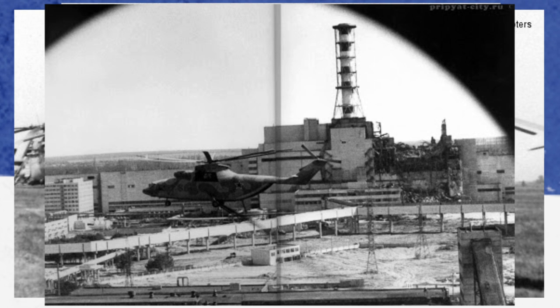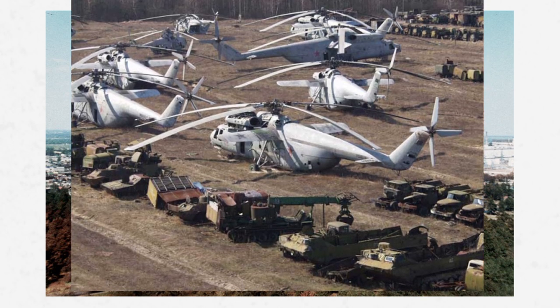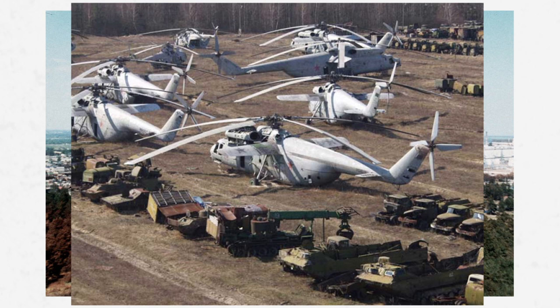It was said that the helicopters used for this operation had received so much radiation on their underbelly that the grass underneath them would turn yellow after two days. The helicopters also suffered a lot of damage from radioactive material being ingested by the engines. They were so contaminated that they were deemed unfit to ever fly again, and were placed in purpose-built vehicle graveyards.